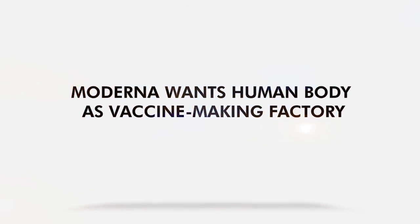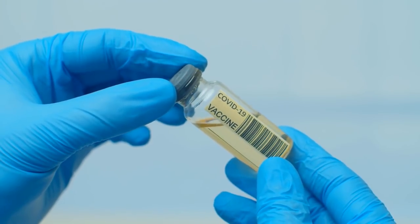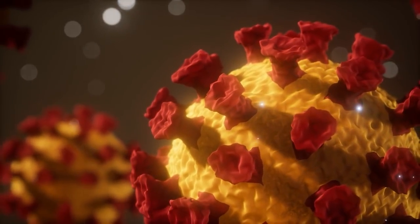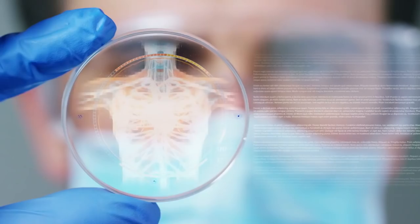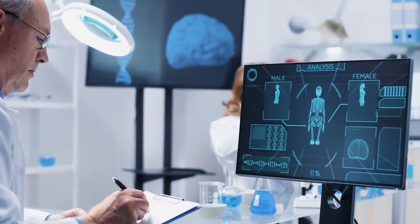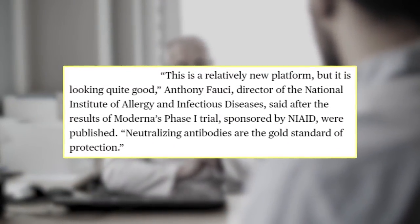Moderna's mRNA-1273 COVID-19 vaccine uses a part of SARS-CoV-2 to induce an immune response. But instead of using viral proteins, the vaccine utilizes genetic instructions to prep the human body. This is the same approach applied by BioNTech in creating its vaccine. Dr. Anthony Fauci, director of NIAID, said: 'This is a relatively new platform, but it is looking quite good.'